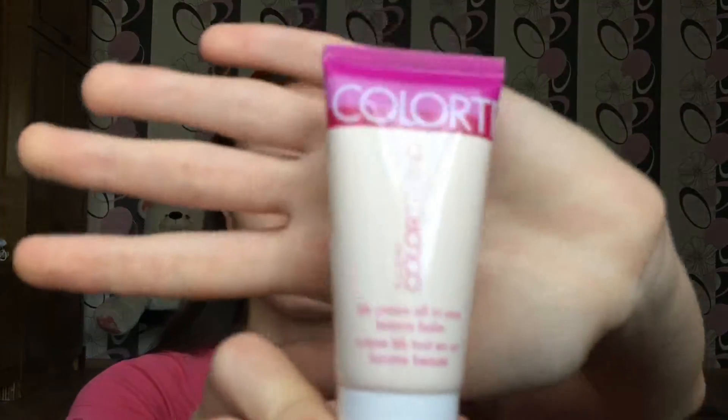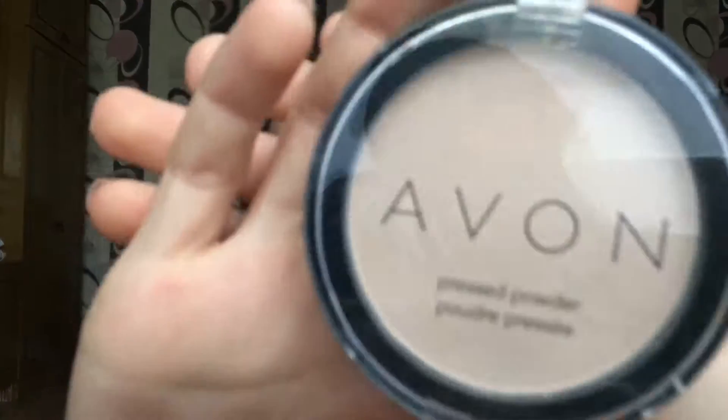Hey guys, it's me Julia, and today is a quite different video because I've got two new products: a powder and a BB cream all-in-one Beauty Balm from Avon, and also a pressed powder from Avon. I thought it would be really interesting for you to see me trying these on my face in front of you. The powder is in cool color number F270516, so let's get started.